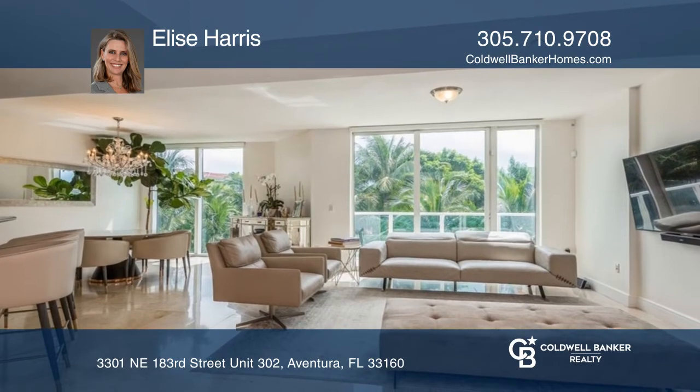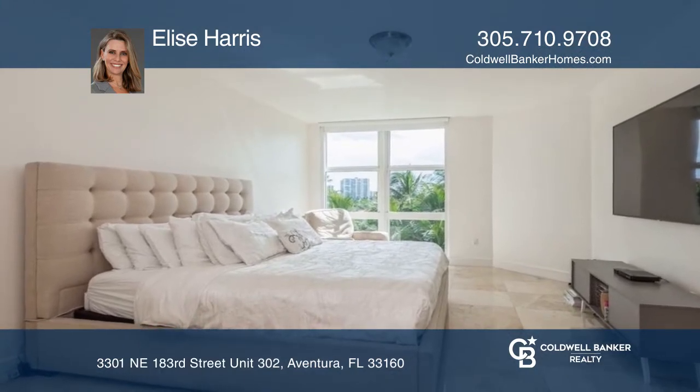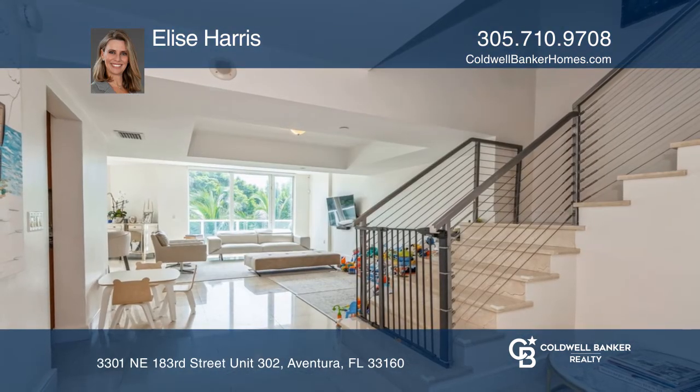Your home in the sky boasts two bedrooms and a den on the second floor, and an office, kitchen, dining room, and great room on the first floor. Laundry is in-unit, and each bedroom is en-suite. Make yourself at home by scheduling a tour with Elise Harris.